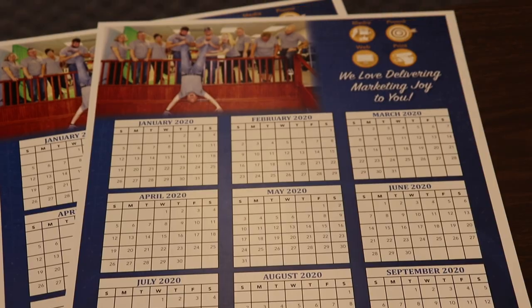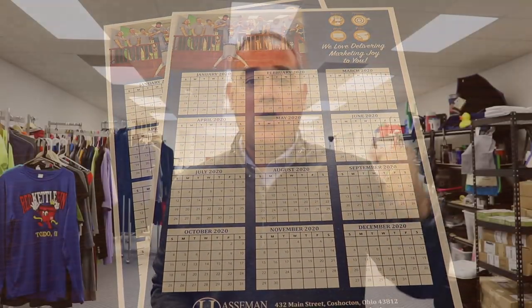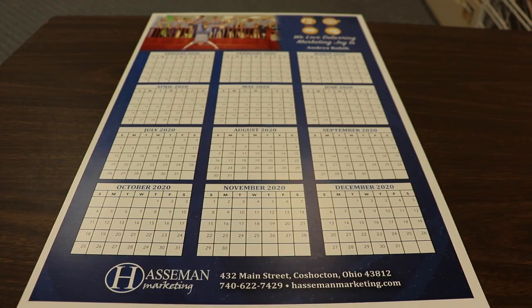It's called a year-at-a-glance calendar because you can literally see the whole year at a quick glance. It's great for planning, it's great for office walls. People talk about the idea that calendars are going away — they're not. Yes, it's awesome to have it on your phone and your computer, but when you're planning out events and working on different projects, it's great to be able to see it at a glance.